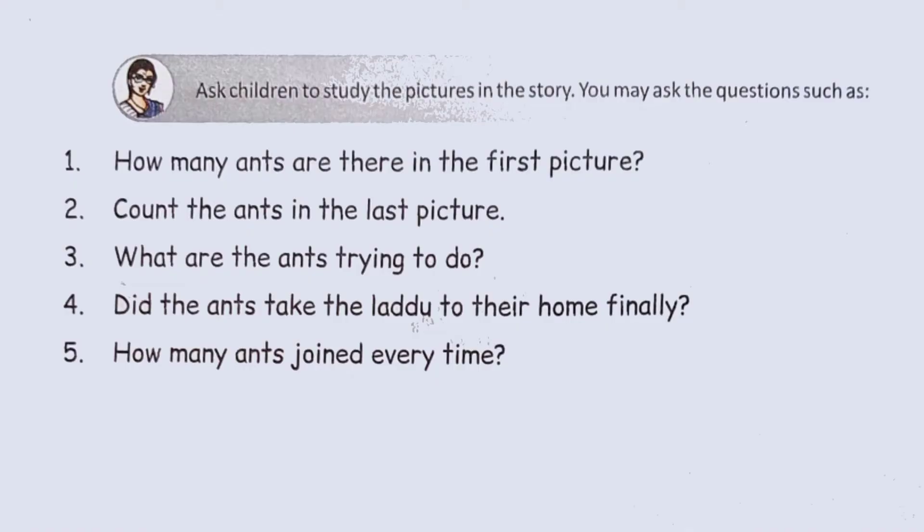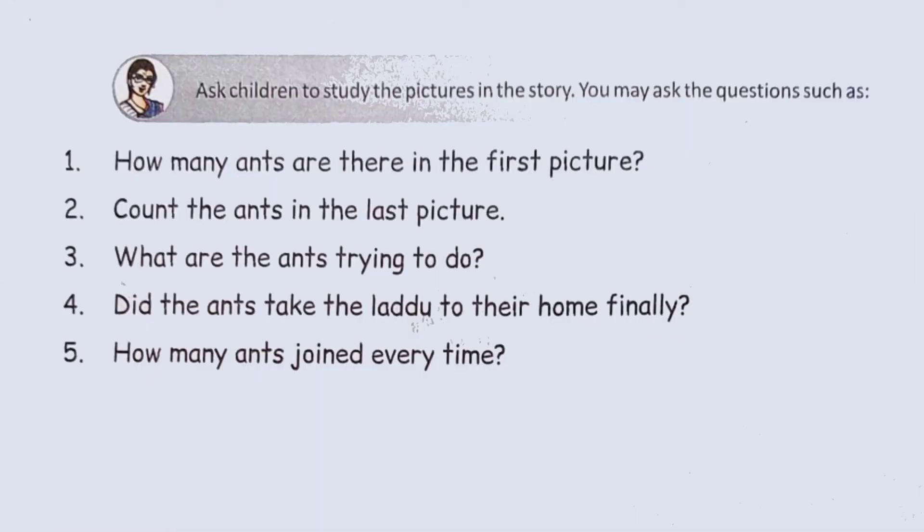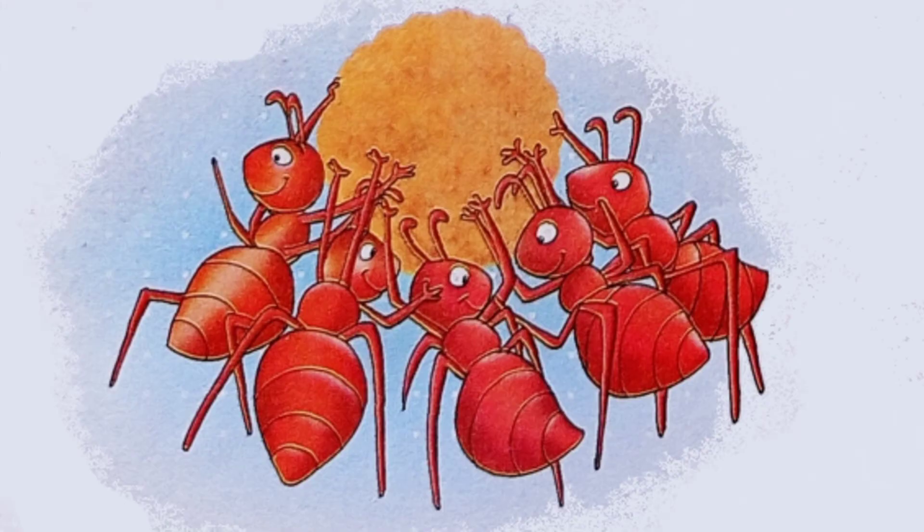What are the ants trying to do? They are trying to carry the laddu. Did the ants finally take the laddu to their home? Yes. Finally, the ants took the laddu to their home.